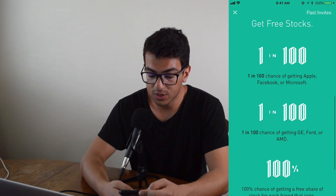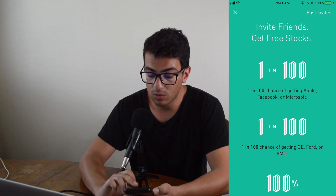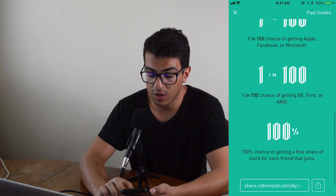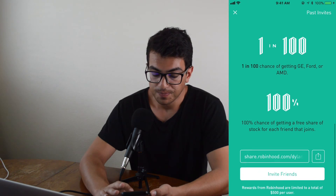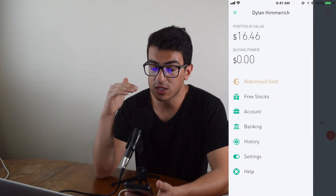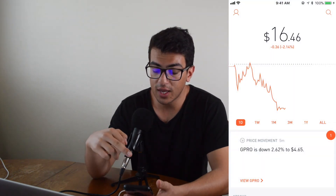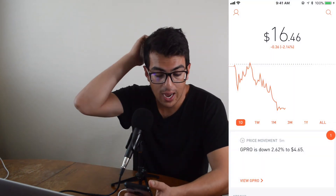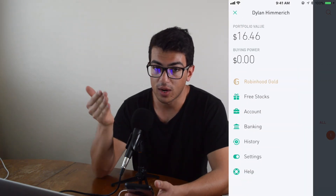You guys can get up to $500. So this one is Invite Friends — 1 in 100 chance of getting Apple, Facebook, or Microsoft. 1 in 100 chance of getting GE, Ford, or AMD. 100% chance of getting a free share of stock for each friend that joins. So what you're going to want to do, guys, is click the link below. It's the first link in the description — it's how to get a free stock. It'll get you one free stock when you download this app.